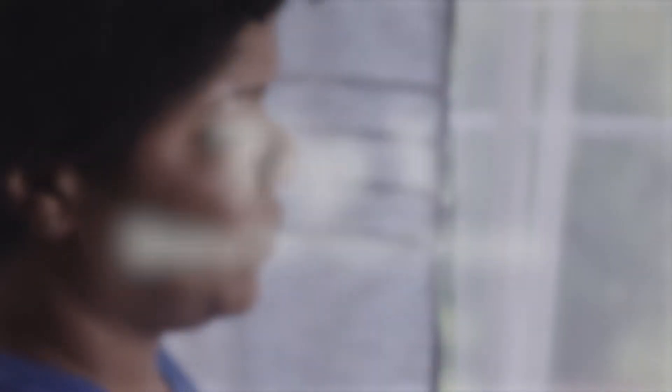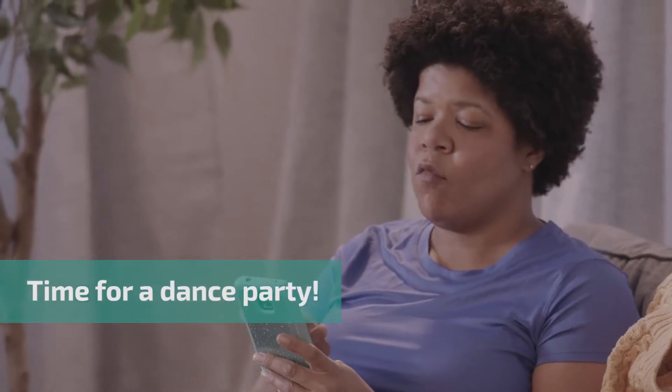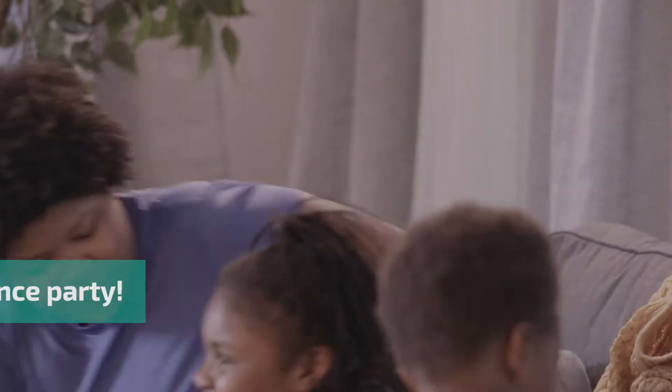Tip 1: Show off your moves. Rainy day? Time for a dance party. The family jumps up from the couch and dances.